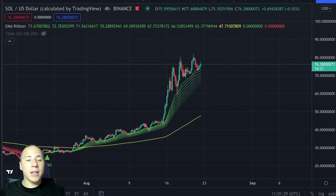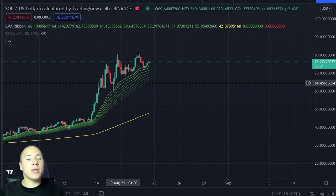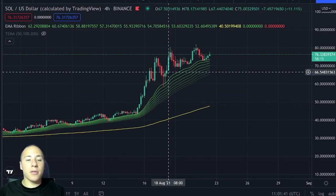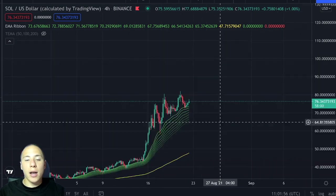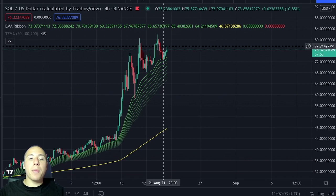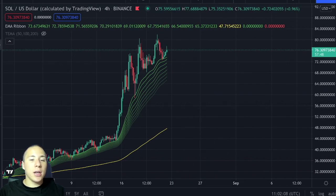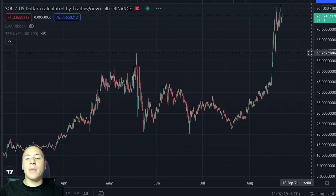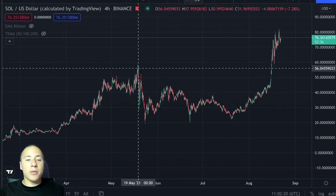On the 4-hourly time frame for Solana against the US dollar, you can clearly see that we are getting supported by the EMA ribbon as well. I think this is something very good to know because the EMA ribbon is right now a major level of support. It has been a level of support since the 24th of July, and I personally think it will hold strong during the upcoming days and weeks, though we might see a minor movement towards the downside. Let me place the Fibonacci retracement slightly differently to identify key levels.